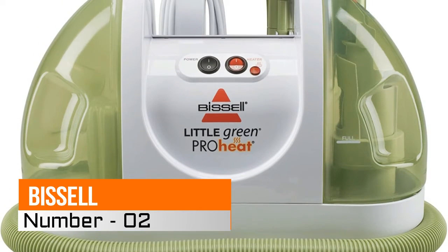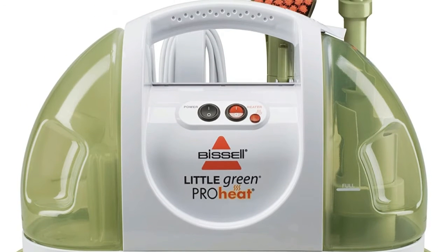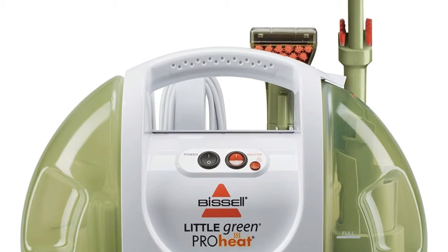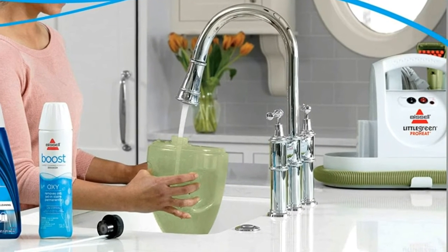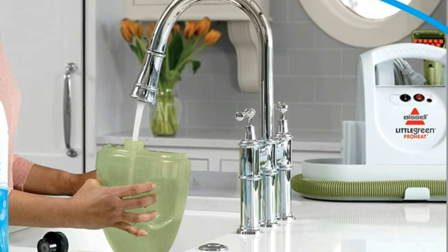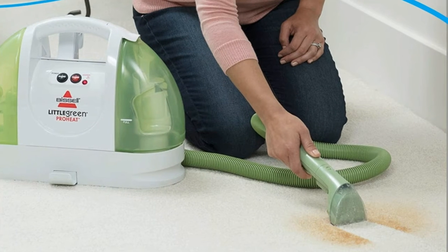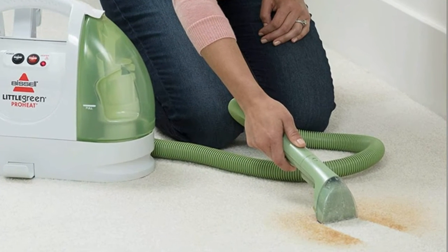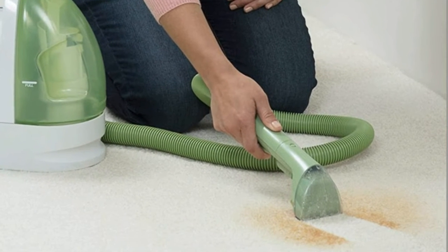Number 2, Bissell Little Green Pro Heat. Compact multi-purpose wet vacuum delivers thorough deep cleaning. Powerful spray and suction clean and help dry in one step, stores ready to use. Built-in hot water heater for enhanced results, separate clean and dirty water tanks, and dirt collection tank capacity of 48 ounces. Flexible hose, tough steam brush, and spraying crevice tool included; 48 ounces dirty tank capacity.